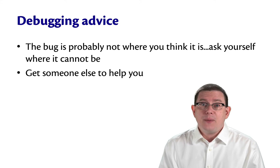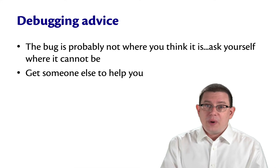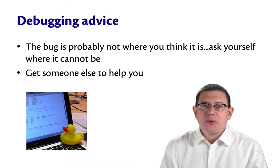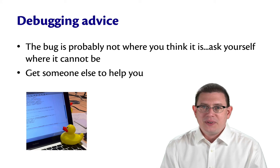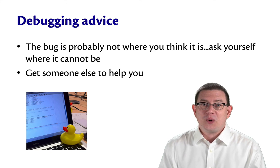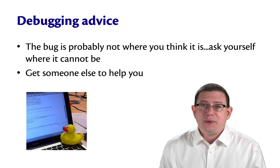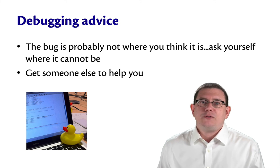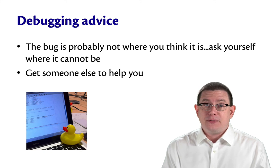Another great strategy is to get someone else to help you. One wonderful way to do this is with a rubber duck — I actually keep a rubber duck on my office shelf. Just verbalize out loud; it doesn't have to be to a rubber duck. Talk to someone else, imaginary, or a stuffy or a pillow if you need to. Get your brain going as if you're trying to explain the problem to another human. It's amazing how effective that can be.